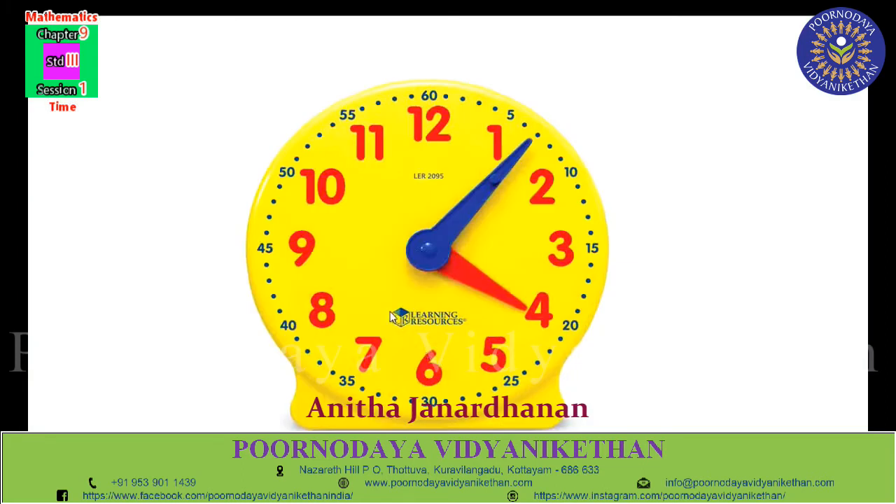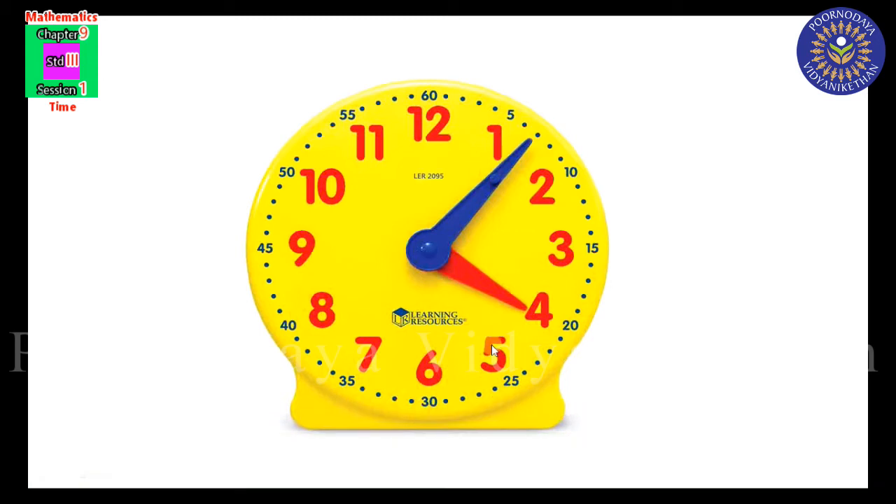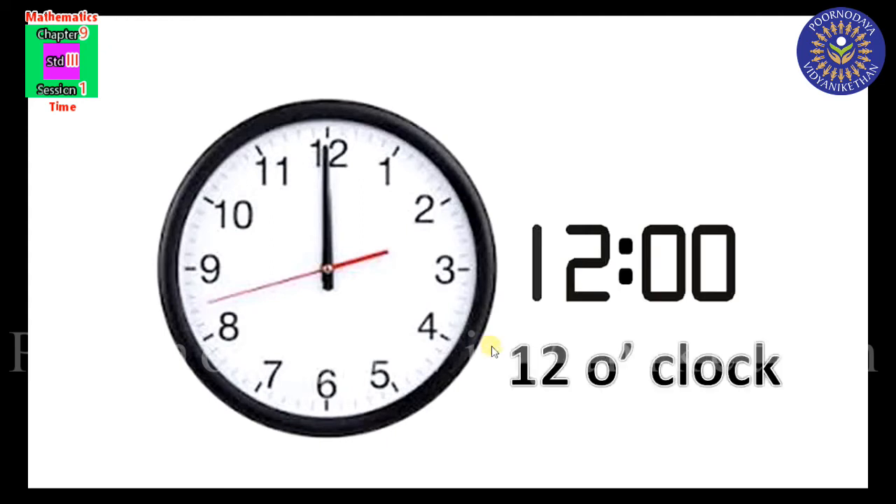When the hour hand moves from one number to another, we call it one hour. The minute hand moves faster than the hour hand; it completes one full circle of the clock face in one hour. We usually read time in hours and minutes. When the minute hand is at 12, the hour hand tells us what time it is — the minute hand at 12 means zero minutes. If both hands are at 12, the time is 12 o'clock.